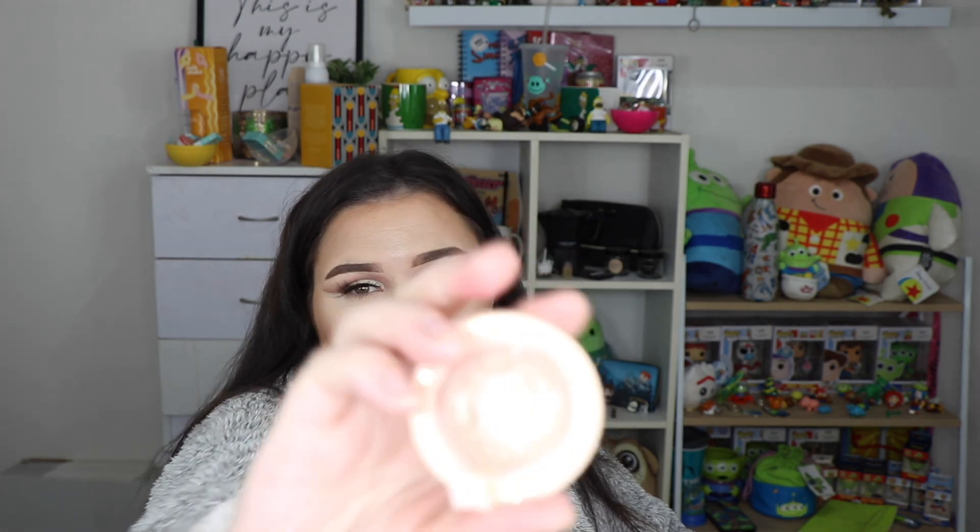I tried out the SheGlam Lunar Glow highlighter - I think this one was in the shade Tea Cake, though they don't have the shades listed on the packaging. I did really like it; it was super blinding. Really nice highlight if you love a blinding glow.